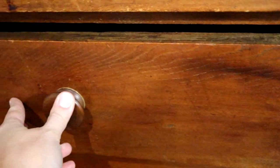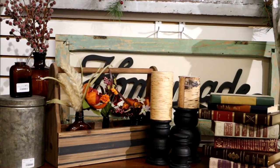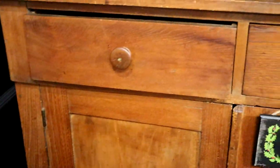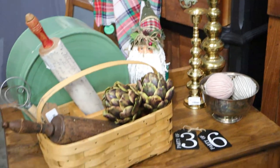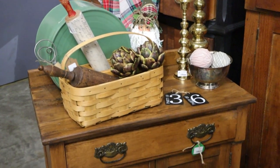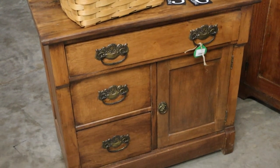My mom just brought in this jelly cabinet — it's one of the most primitive ones we've had, it's really really beautiful. We just sold that angel today. Look at the patina on that pie cabinet, so pretty. I still have this wash stand here — I believe I have $110 on that. Mom brought in that really great green cake pan — it's so cool.